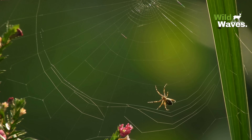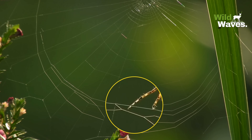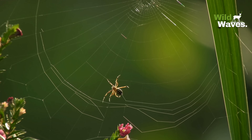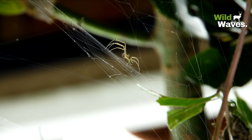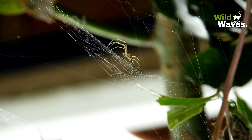The secret is in the silk. Spider silk is not just any thread — it's a natural marvel. It's stronger than steel, pound for pound, and stretchier than rubber. Scientists are even trying to mimic it for things like bulletproof vests and medical stitches.